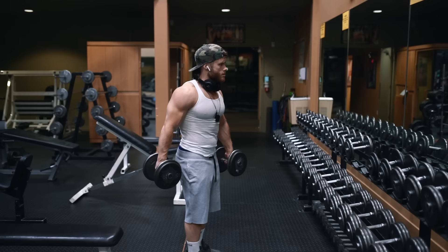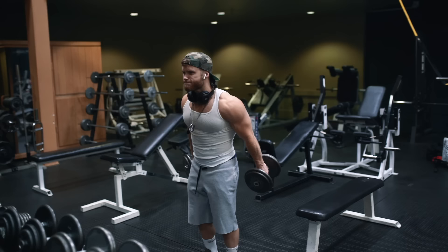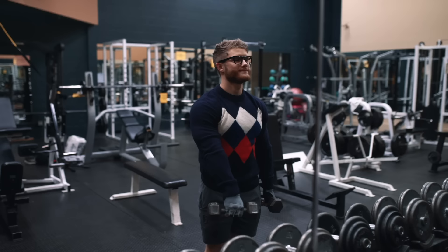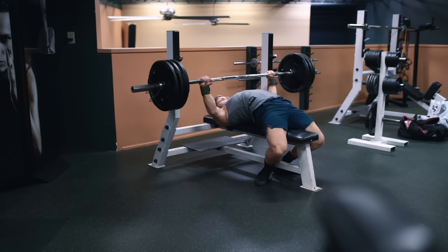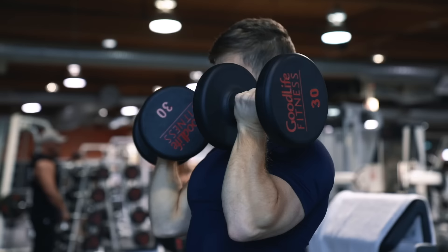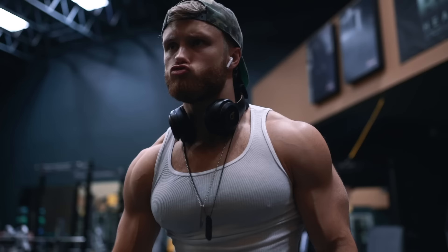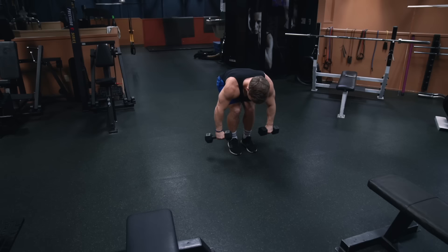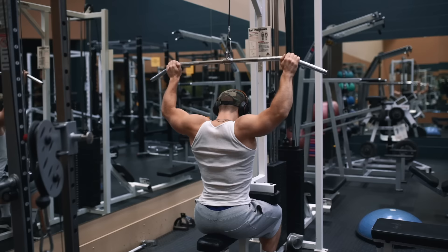Number three on this list might also surprise some people: it's the front raise. It isn't that the front raise is bad or dangerous — it's a fine exercise. It's just almost guaranteed to be redundant in any typical bodybuilding program. Most bodybuilders already have overdeveloped front delts relative to their side and rear delts, and many new lifters tend to focus on muscles they can see in the mirror. Any horizontal and vertical pressing in your program is already going to heavily tax the front delts, so adding extra isolation work for the front delts is at best redundant and at worst could exacerbate existing imbalances. The fix is simple: anytime you go to do front raises, do side raises or bent-over reverse flies instead to create more balance across all heads of the deltoid.